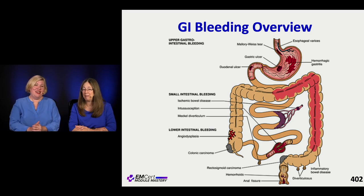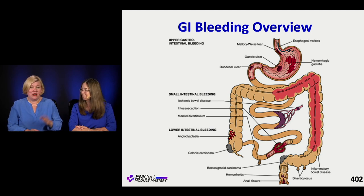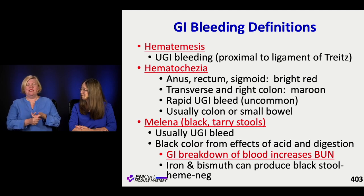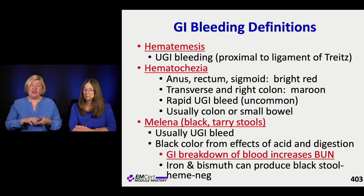The diagram includes Meckel's and the cancers that we worry about - there's a lot of different things. We're going to talk about upper and lower GI bleeding. In terms of the words we use to describe GI bleeding: hematemesis by nature means upper GI bleeding, or proximal to the ligament of Treitz.